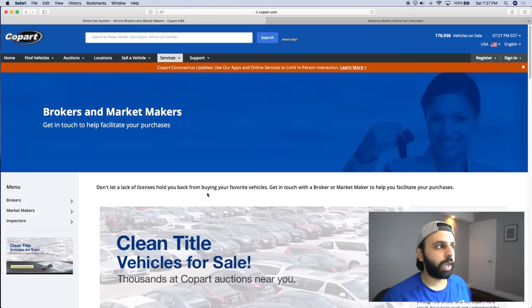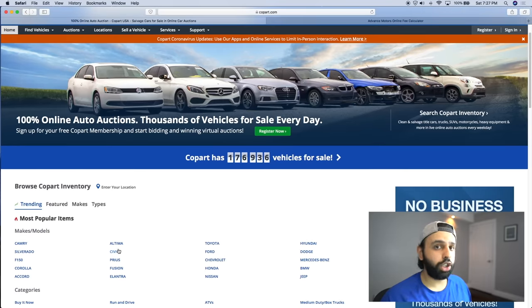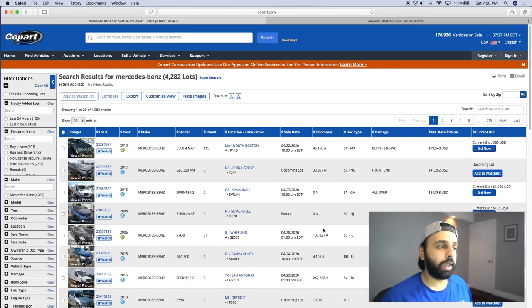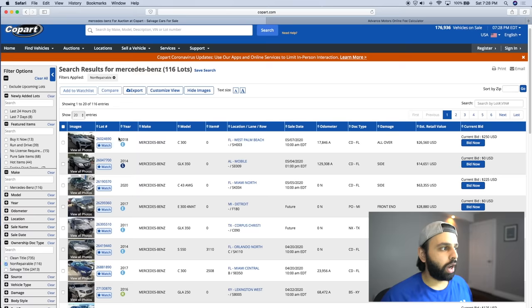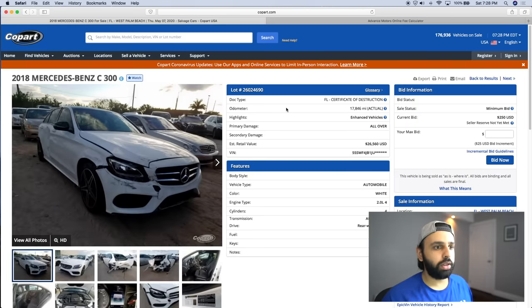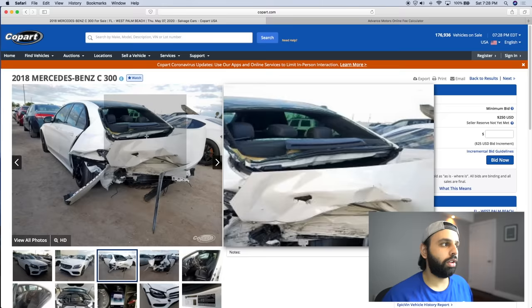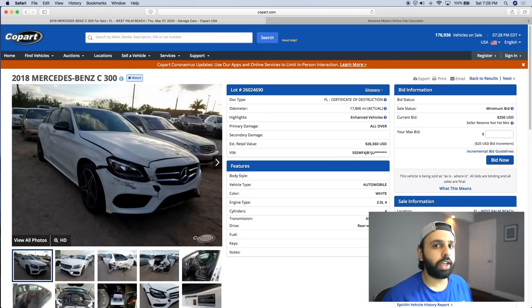The last thing I want to talk about is buying specific types of vehicles that aren't listed as clean or salvage title. A lot of times you'll see vehicles listed as 'dealer only' or with a 'certificate of destruction.' As a private party, even with a brokerage account, you often won't be able to buy those vehicles. For example, looking at a 2018 C300 with a certificate of destruction — the insurance company has deemed that no matter what repairs are done, this vehicle won't be structurally sound or safe to be on the road.